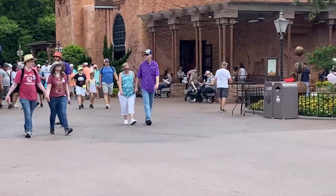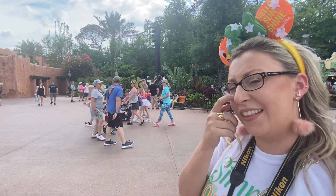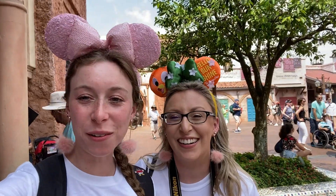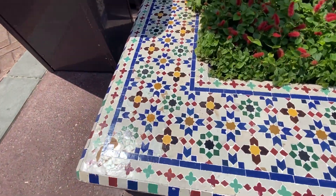It might be this patch here, though it doesn't feel super intentional and it's not that dark. We're in Morocco — let's look at the hidden details. Every single mosaic throughout this pavilion has one intentional flaw in it, to represent that only Allah can make things perfect.